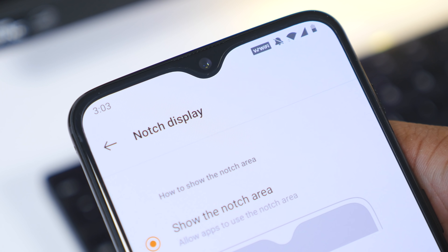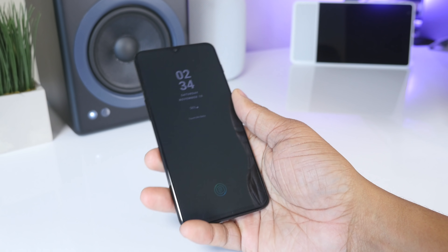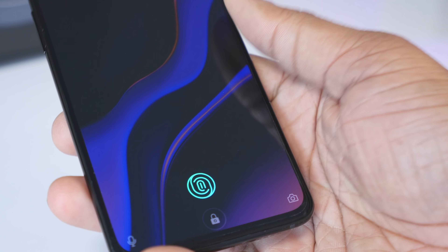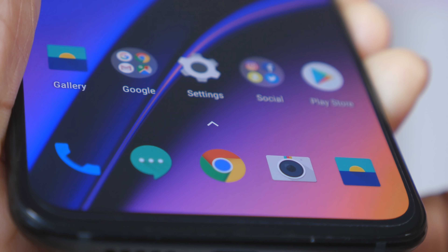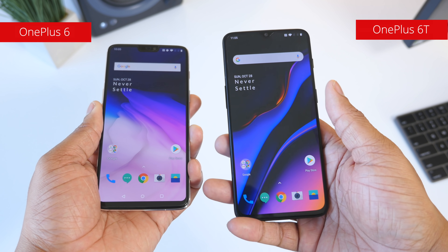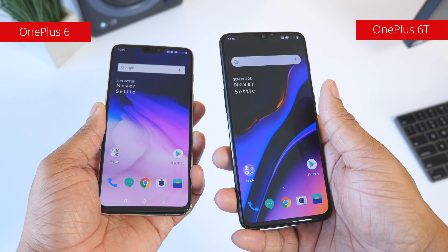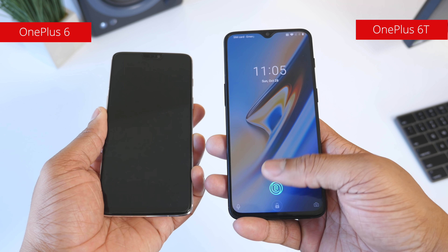Now let's stay on the display for a bit because there is something lurking underneath — they've moved the fingerprint scanner from the back of the phone, and now it lives underneath the display. This is the first phone to launch in the US with this technology. OnePlus is taking a risk here because the fingerprint scanner on the OnePlus 6 is really fast and people weren't complaining about it. But I think they did a really good job. I did a comparison video and it is a tad bit slower than the OnePlus 6, but after a couple of weeks of use and some software updates, I feel this fingerprint scanner is just fine — you really won't notice unless you're doing a side-by-side comparison.